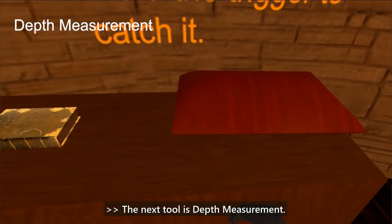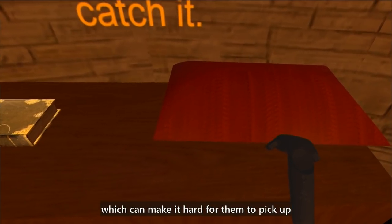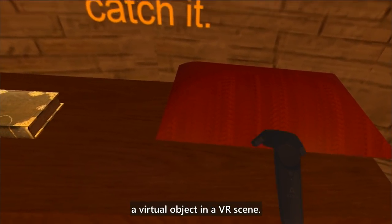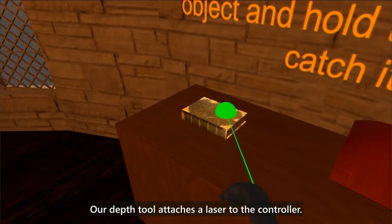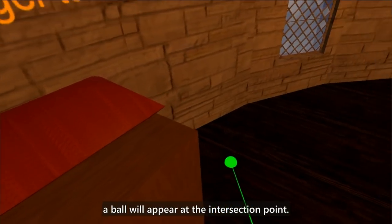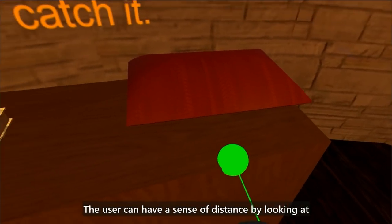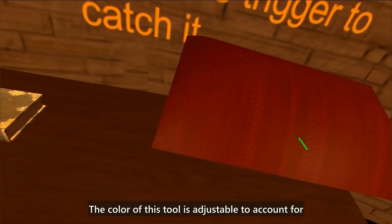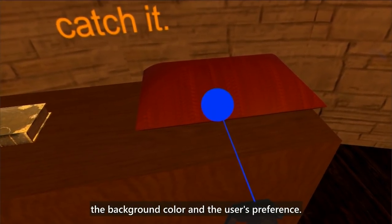The next tool is depth measurement. Many people with low vision have difficulty with depth perception, which can make it hard to pick up a virtual object in a VR scene. Our depth tool attaches a laser to the controller; when the laser hits an object, a ball appears at the intersection point. The user can gauge distance by looking at the length of the laser between the ball and the controller. The color of this tool is adjustable to account for background color and the user's preference.